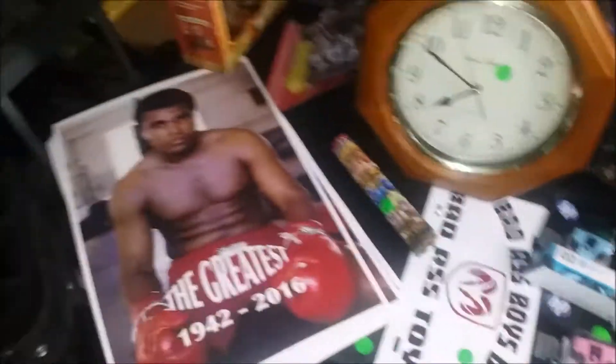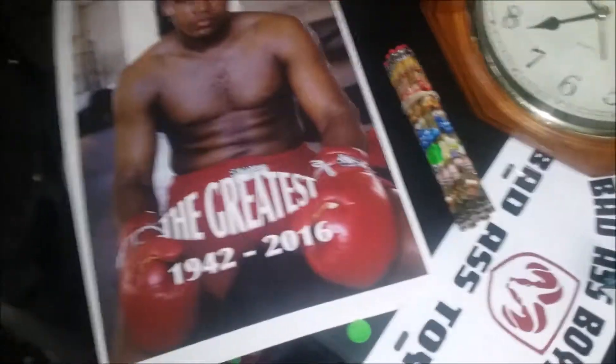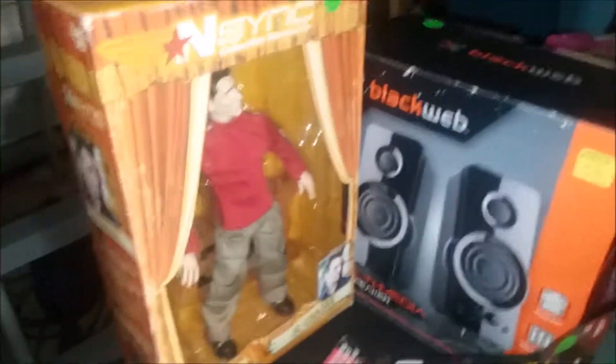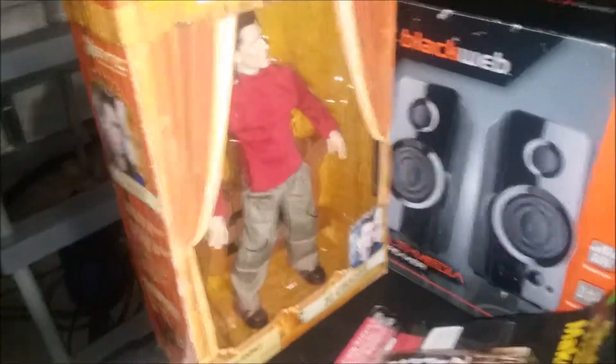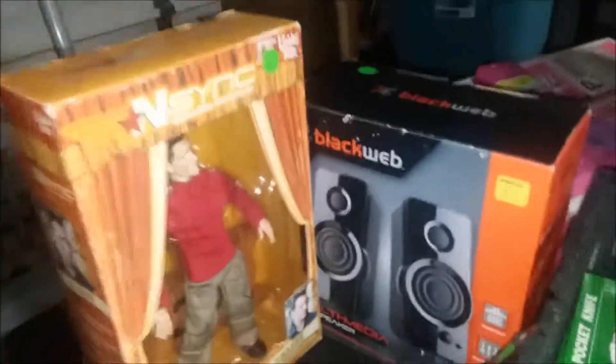I've got these Muhammad Ali posters — I did not print these, selling them for a dollar a piece. This was when he passed away; I got a bunch of them at a hotel that was giving them away and figured I'd sell them. Over here there's a hit-and-sink game, still brand new in package — I don't think it's ever going to sell. I paid five bucks for it and I'm asking 15 on eBay.